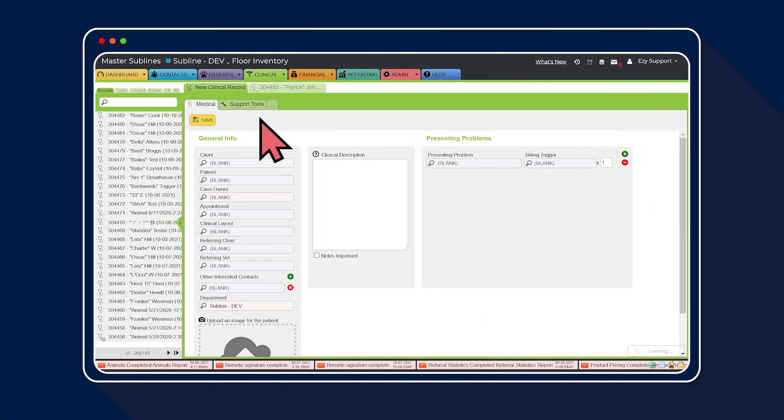Let's go check out what's changed in the clinical record. You'll notice there are two new search tabs: open and locked. All unlocked records will be listed under the search tab open. All records that are locked via the auto lock function will be listed under the search tab locked. You will also notice a new icon has appeared on the locked clinical records within the search field, indicating that the clinical record is locked.